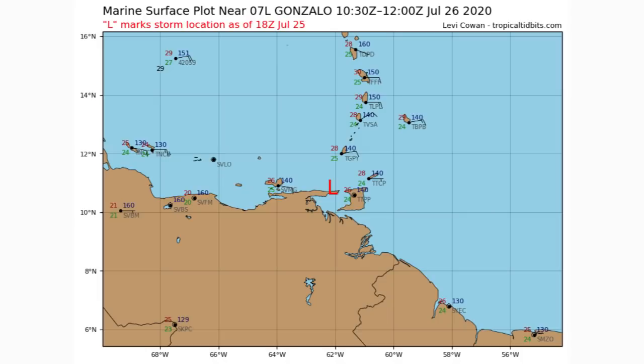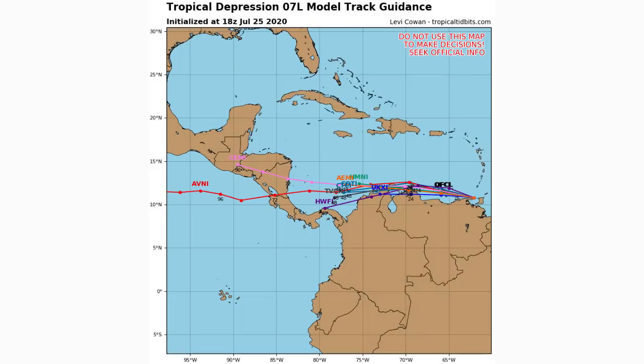Now let's look at the low pressure center for Gonzalo. As you can see, it is over South America — it went much further south than anticipated and has weakened significantly. It no longer poses a threat for the United States, which is extremely good news.